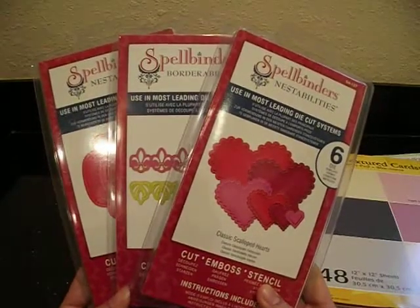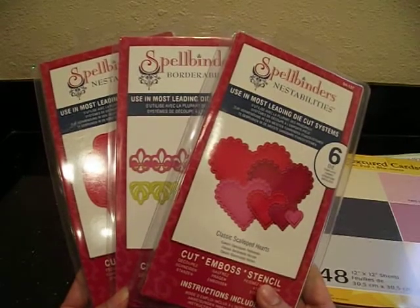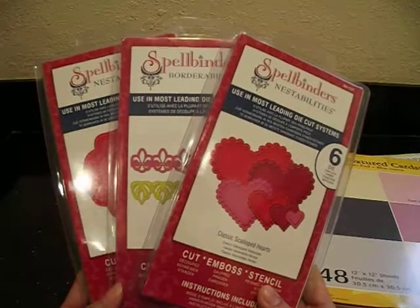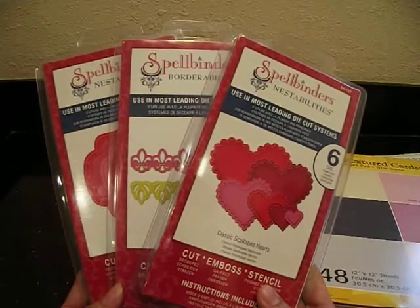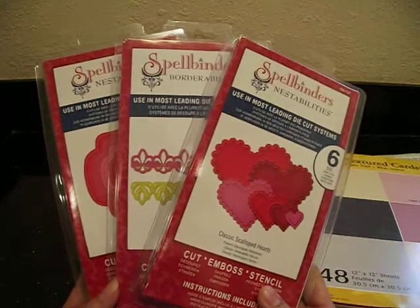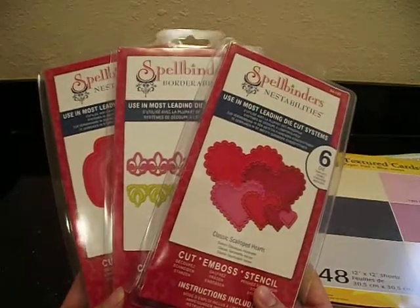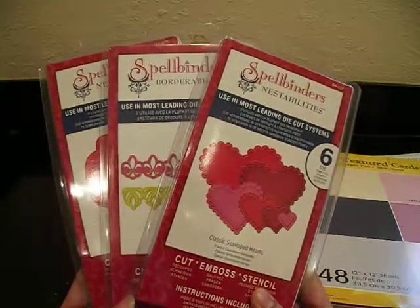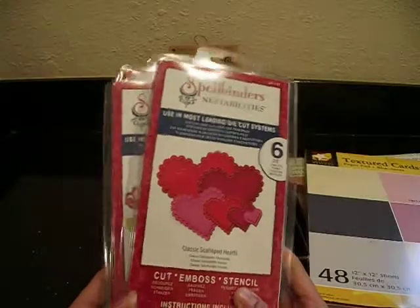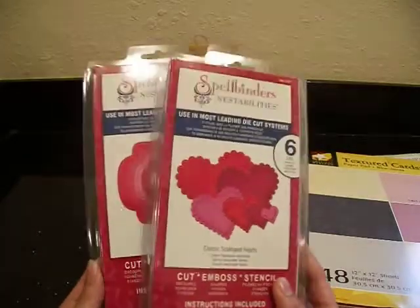I unfortunately don't know what it would cost to ship them, but if anyone's interested, you can send me your address and I'll go find out what it costs to ship them. I'll send you back an email with that information, and if you agree, we'll go ahead and move on. I can send an invoice through PayPal — I do have a PayPal account, so you guys can feel safe about making payments to me. Just leave me a private message and we'll go from there.